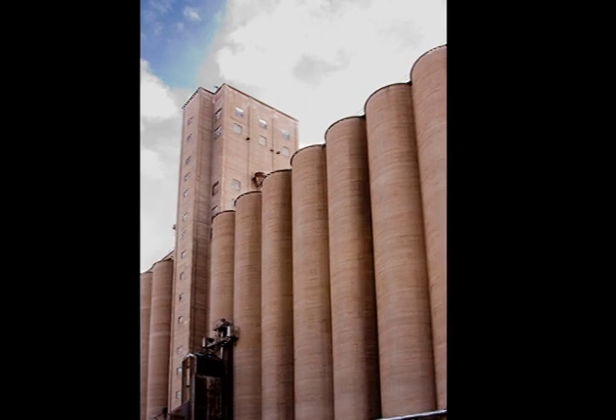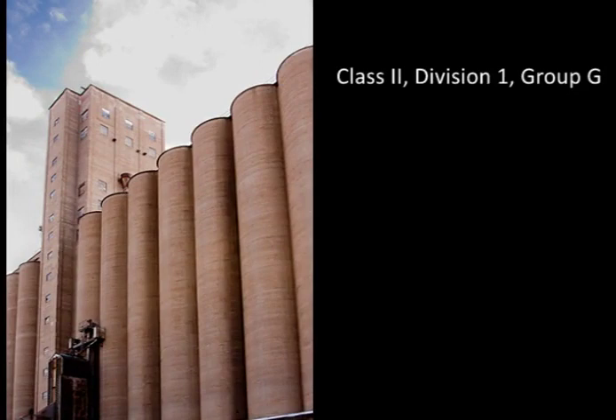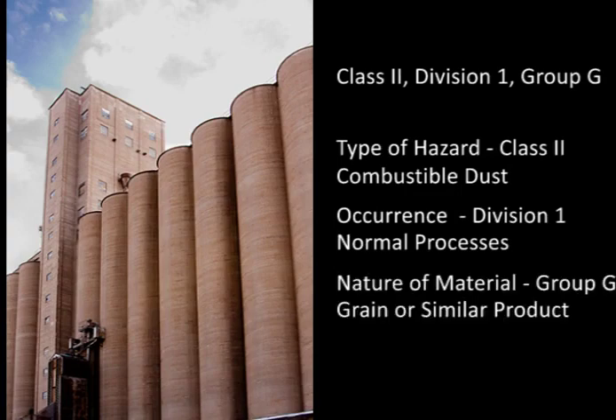In the second example, the location has been designated Class II, Division I, Group G. This is a Class II hazardous dust environment where the dust hazard might be expected to be present as part of normal operations, Division I. The material is one from the grain group, Group G, such as rice flour, corn dust, sugar, wheat, or similar material.